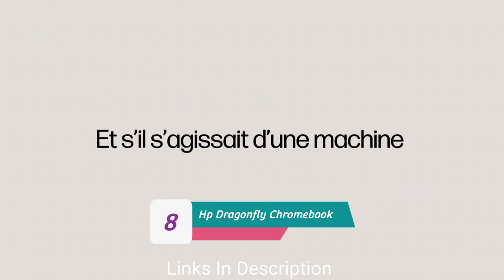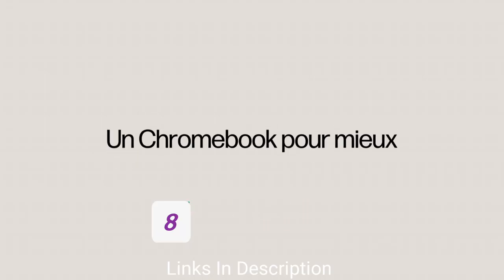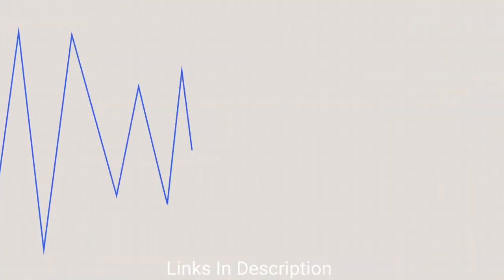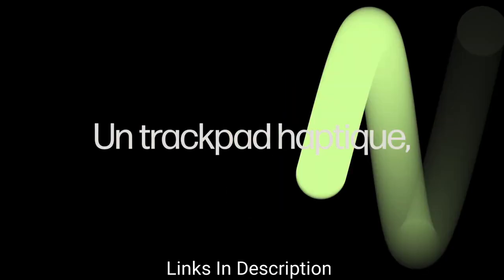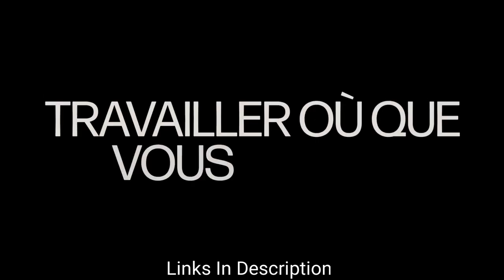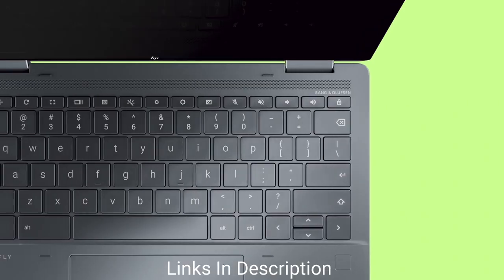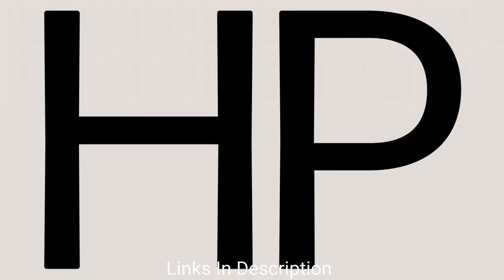HP Elite Dragonfly Chromebook — the best premium Chromebook. Chromebooks come in a variety of shapes, sizes, and price points, but the HP Elite Dragonfly Chromebook is currently the top pick. Starting from around $1,000 (over 1 lakh Indian rupees), it is a no-compromise Google-powered laptop that functions as well as it looks — though clearly not for the average consumer. Buy this premium Chromebook for its haptic touchpad, premium but light build quality, sharp and vivid display with a 3:2 aspect ratio, and consistent software and security updates.